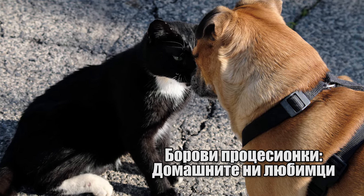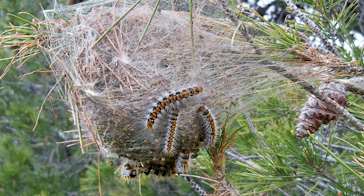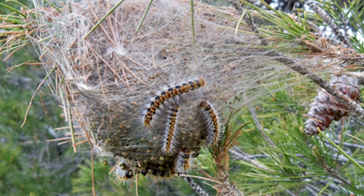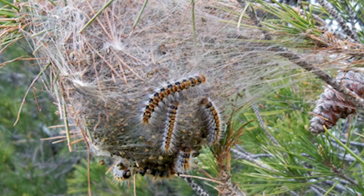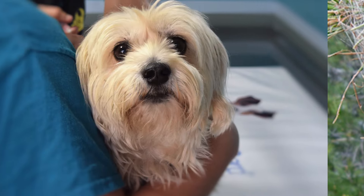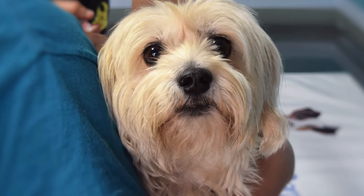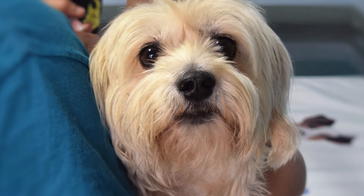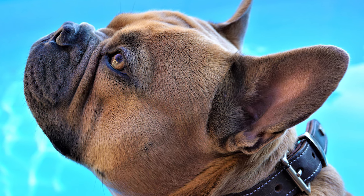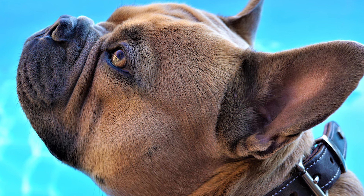Опасността за кучетата и котките: ако гнездата на процесионките паднат на земята, кучетата се привличат от формата им, подобяваща памучно кълбо, и се приближават за да ги изследват. Всяка година ветеринарните лекари се сблъскват с многобройни случаи на кучета, които страдат от силни алергични реакции към тези насекоми, понякога с фатален изход. Симптомите включват подуване на муцунката и езика, които могат да станат пурпурно сини. Ако забележите това, действайте бързо, като почистите муцуната на кучето с топла вода, но не я търкайте.